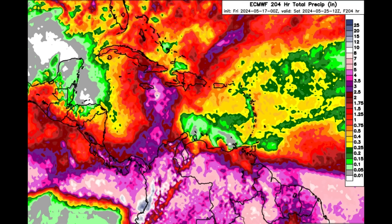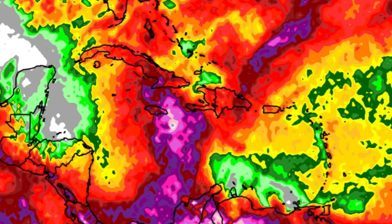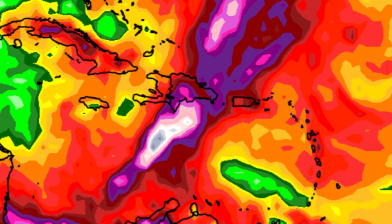Looking at rainfall totals through Saturday of next week, the Euro model shows purple and pink shadings in parts of the central Caribbean, with the bulk of the rain associated with the mid-to-late next week moisture surge. Rainfall amounts in the Caribbean could exceed five inches, with Euro placing the heaviest rain near Jamaica and the south Caribbean. The GFS model places the heaviest accumulated rain a bit further east, just south of Hispaniola and through the Dominican Republic, with potentially higher totals but remaining largely offshore. There's still quite a bit of time for model changes.